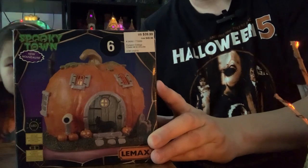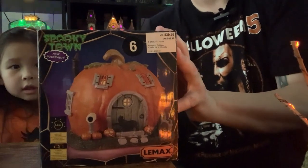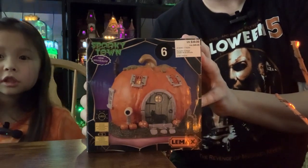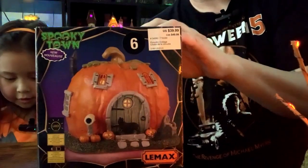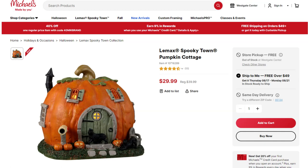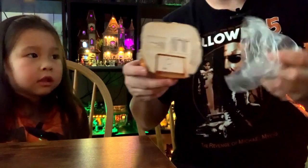We're back with the second item. It's the Pumpkin Cottage — item number two off our Halloween haul. This is called Pumpkin Cottage, and it is number six. This one has a price point of $39.99, but since it's 25% off, we got it for $29.99. We're going to do this really quick and to the point. It's one hot day here in Saratoga, California — I think it's 93 degrees as we're filming this.